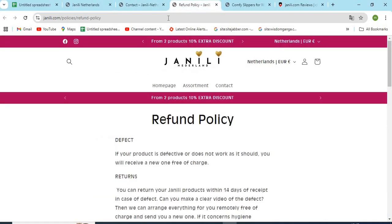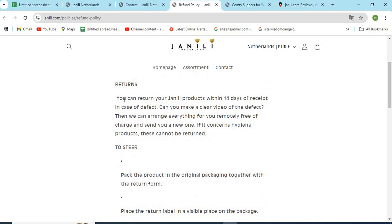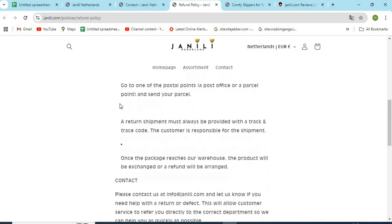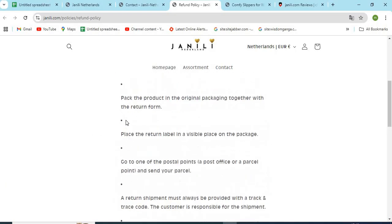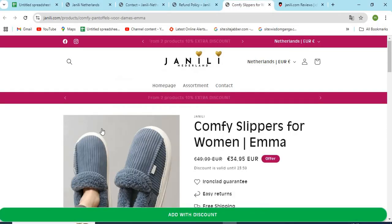Check the full return and shipping policy. The detailed return and refund policy should be explained on the site by the owners. Read all the important terms and conditions regarding the return and refunds. Check if the models and product images are properly visible. If the images are cropped or copied from other websites, that might be a sign of a scam.